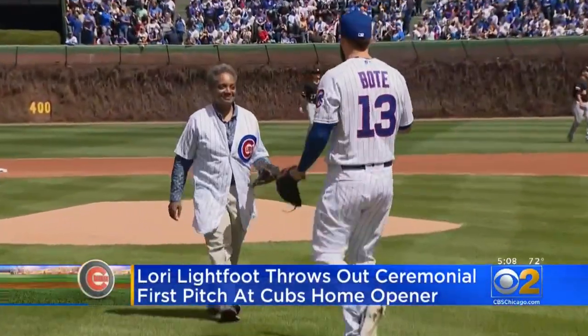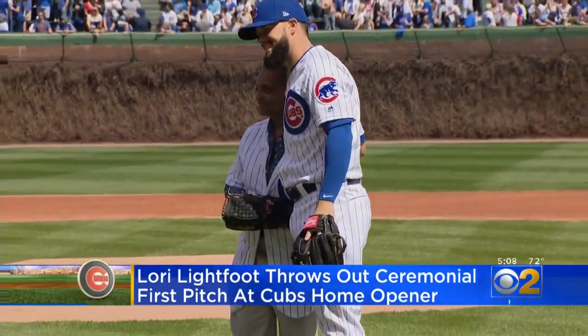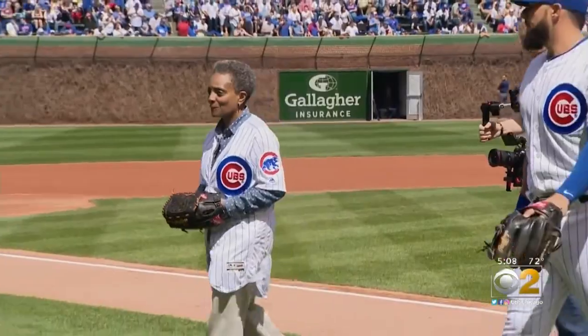Lori Lightfoot may be a Sox season ticket holder, but she threw out the first pitch at today's Cubs home opener. David Botee caught the ball and snapped a photo with Chicago's mayor-elect.